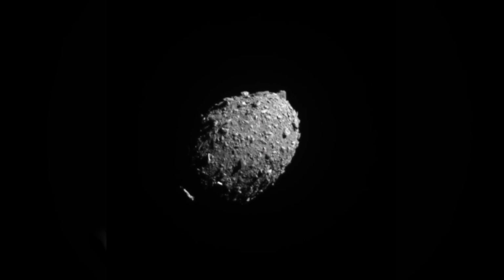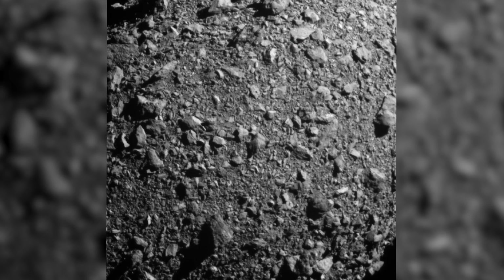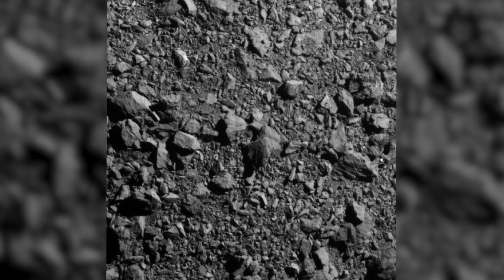The last image came in less than a second prior to impact. You could see the red on the camera.